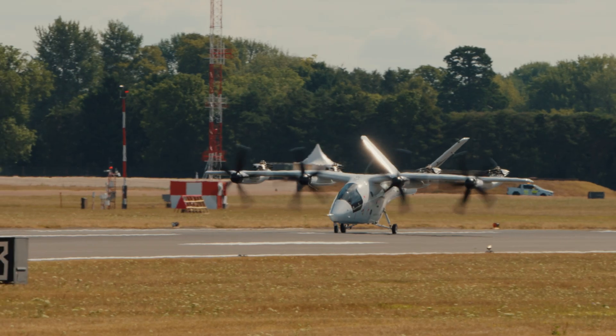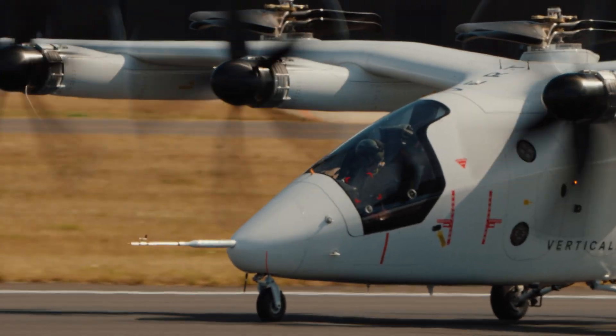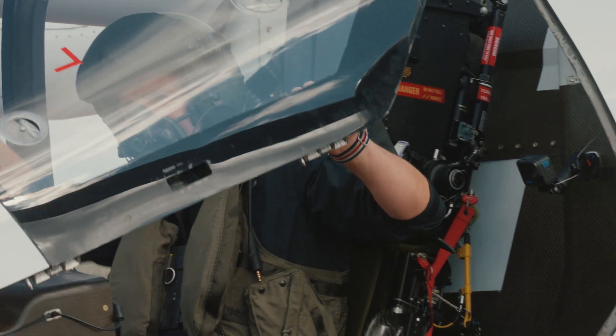This is kind of a big deal for RIAT. The first time they've had an electric aircraft fly in, and they've been really great in enabling this to happen and to help us show the future of electric aviation.